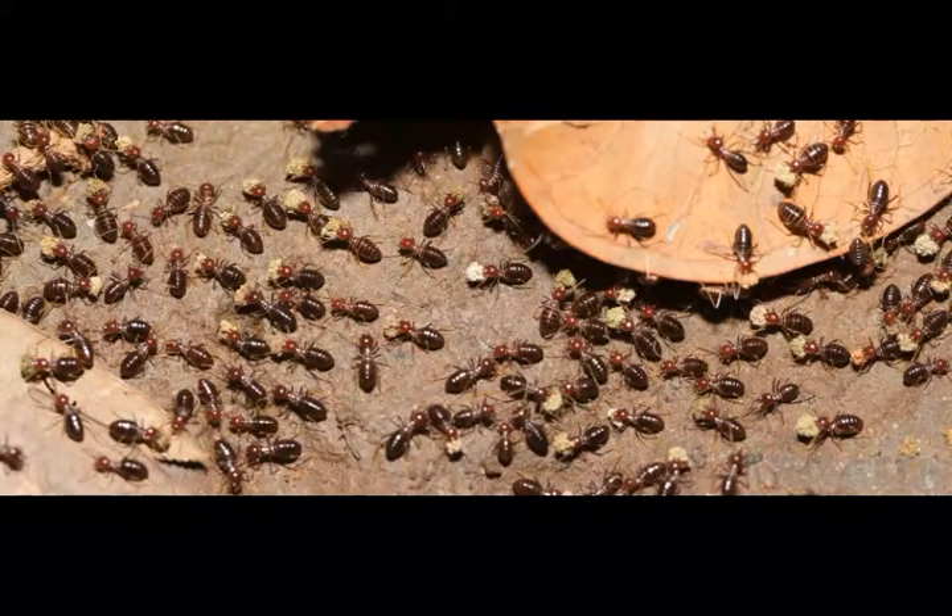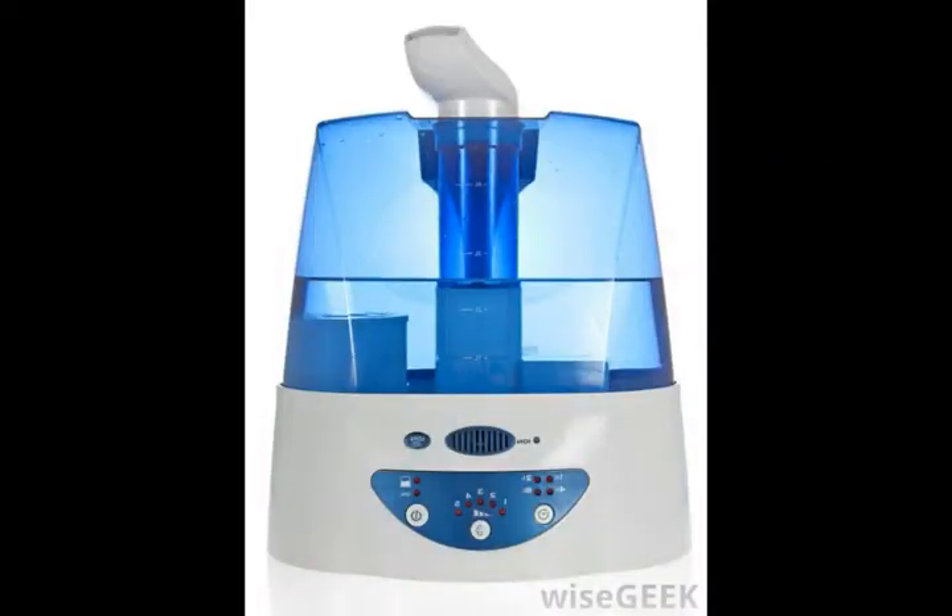Even without a hygrometer, the signs of humidity levels that are too high or too low are fairly obvious. Cold outdoor temperatures are a common culprit for low humidity, which generally is less than 30%. Part of the reason is that cold air cannot hold as much moisture as warm air. Low humidity can be an even bigger problem in homes with poor insulation or small openings around doorways or windows, which can cause drafts that allow cold air to seep inside the home.